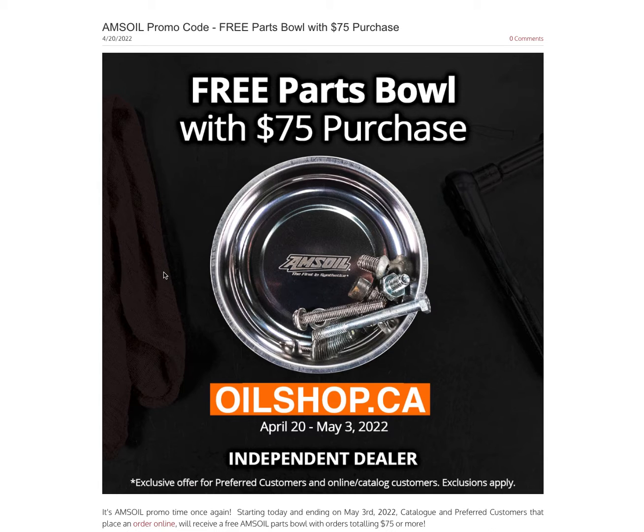Super easy to qualify for, like I said. You can be either a catalog customer — that means just follow the links in the description, click on the link, place your order, $75 or more, get a free parts bowl. Or if you're a preferred customer, you can log into your preferred customer account, get your preferred customer discounts, and get the free parts bowl as well.